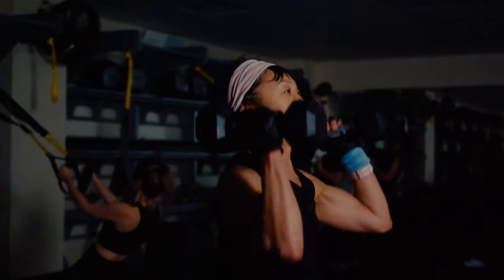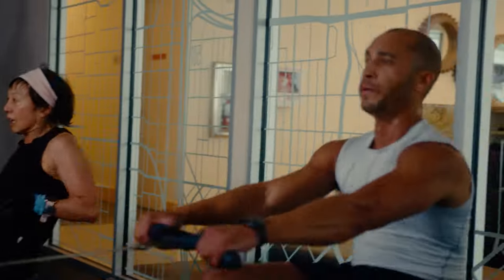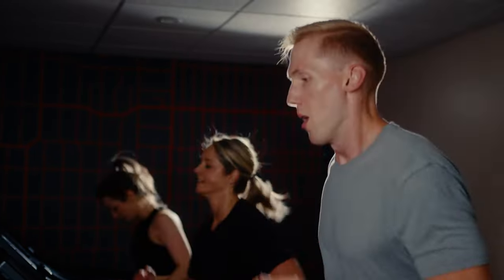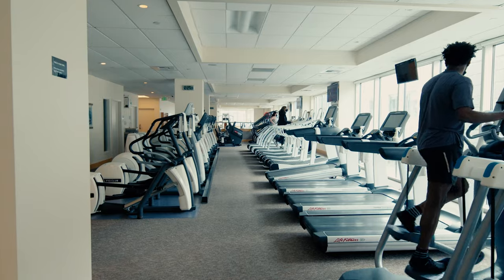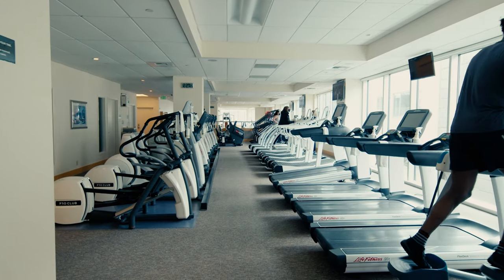On the second floor is Studio 501, which is where our Ignite class takes place. This is a unique circuit training format with a mix of cardio and strength equipment and is a favorite amongst our members. Also on this floor, you'll find more options for cardio machines in a darker setting, which we like to call the cardio theater.